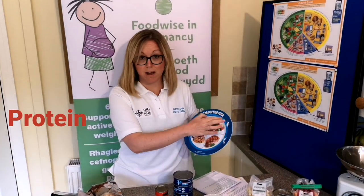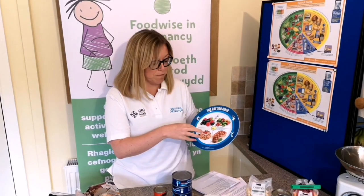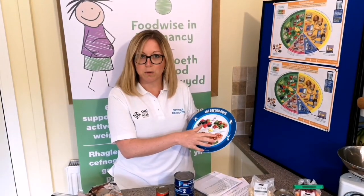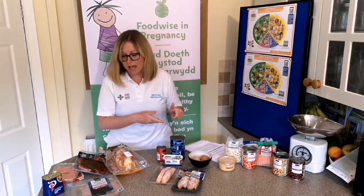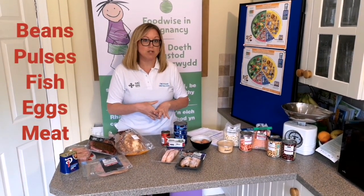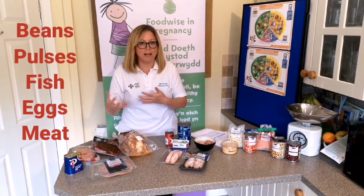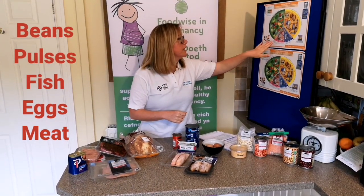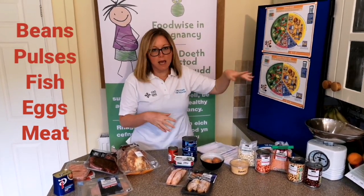We've already filled half the plate with vegetables or salad vegetables, and a quarter with our fibrous starchy carbohydrates. Now we're looking at that last quarter. As you can see, there is a whole host of ways of getting protein into our day, so we really want to think about a variety of foods. This section of the Eat Well Guide includes beans, pulses, lentils, fish, eggs, meats and other proteins.